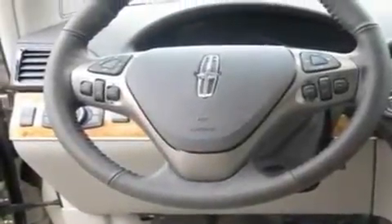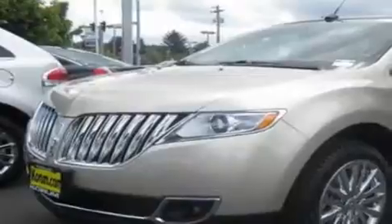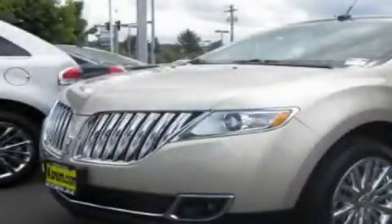Additional features include alloy wheels, tinted glass, a traction control system, heated seats, and a navigation system. This automobile won't last long at this price. Call and arrange a test drive now.